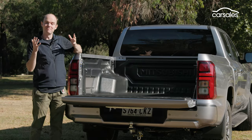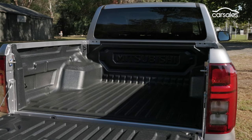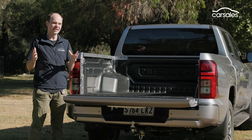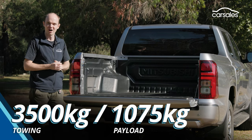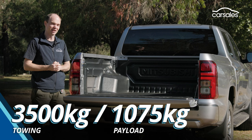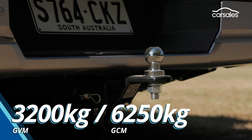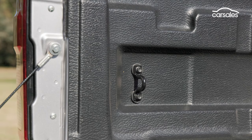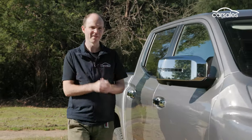Where the new Triton has taken a big step forward is around the tray — all the numbers have gone up. It's around 35mm longer, 75mm wider, and there's an extra 60mm between the arches. It's not class-leading, but it is definitely more useful. Max towing capacity has increased from 3.1 to 3.5 tonnes, and payload is around 200 kilograms greater at 1,075 kilograms. Even when towing at maximum capacity you still have around 600 kilograms of payload to play with, which is better than most. A tub liner is standard, along with multiple tie-down points.